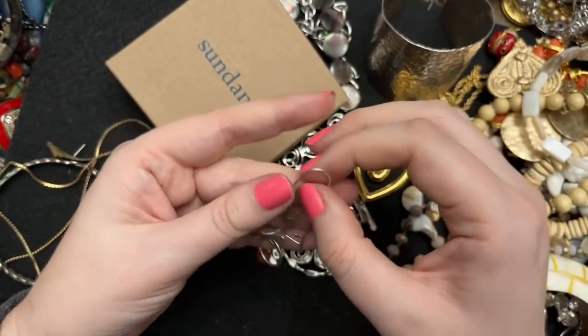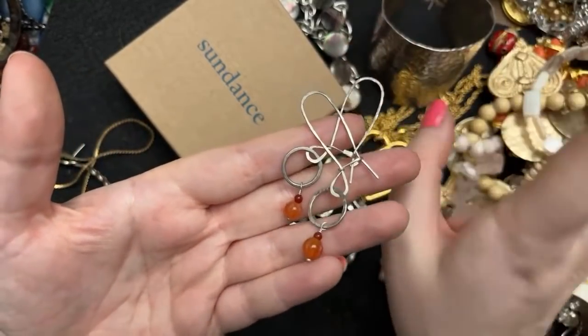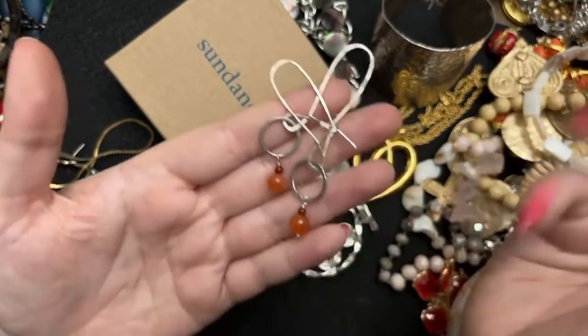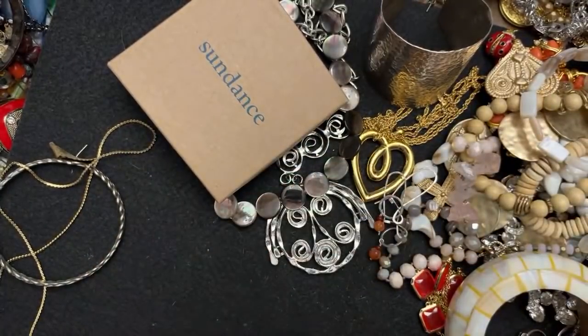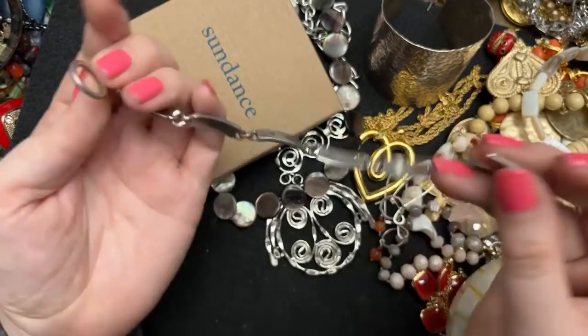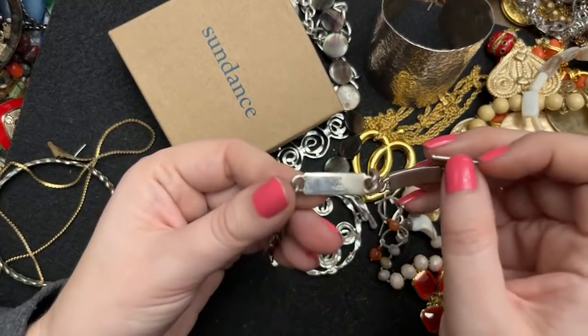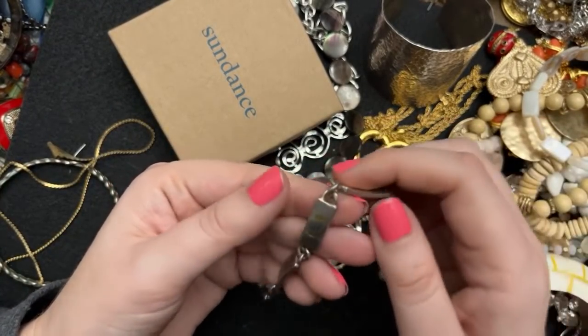I quite like them. I think they could bring some color in with the strong sterling that I wear sometimes. This one I have to test — I don't know if it's lying to me or if it's truly what it says. It says something and Mexico, and it says 925.